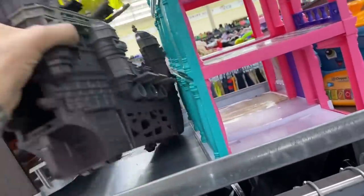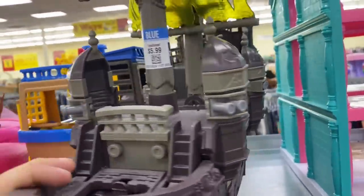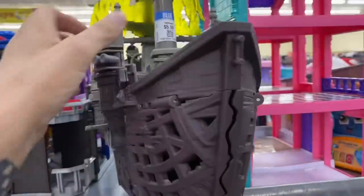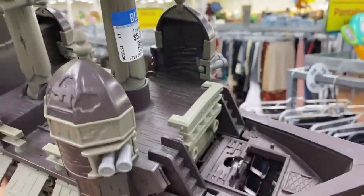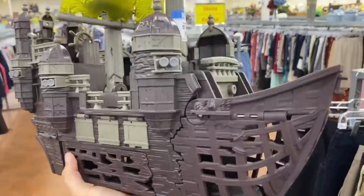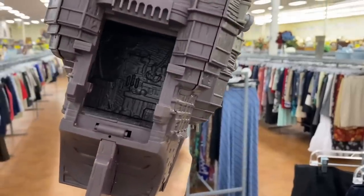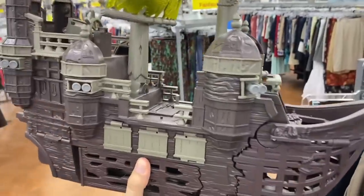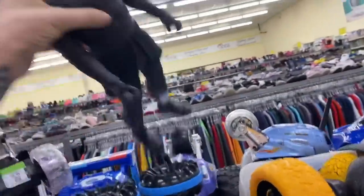We got a pirate ship that would probably be good for the Pirates of Dark Water. I think I'm gonna pull the trigger on this today — I've seen this thing so many times in thrift stores and I've never bought it. This one looks fairly complete, and I recently got those Pirates of Dark Water figures so I feel like I need to have a pirate ship for them.